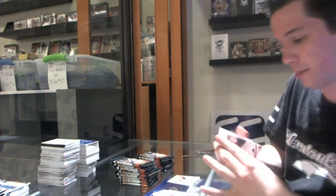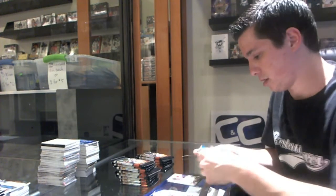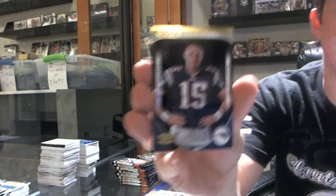We've got an X Parallel, numbered to 250, of London Fletcher. Rookie Orientation, numbered to 100, of Ryan Mallet.